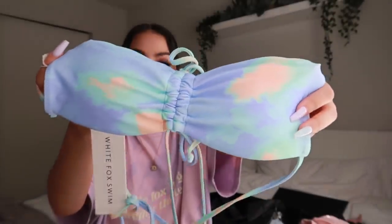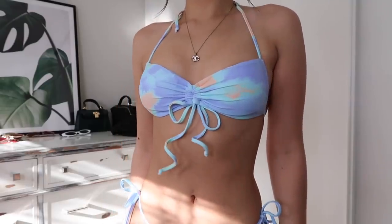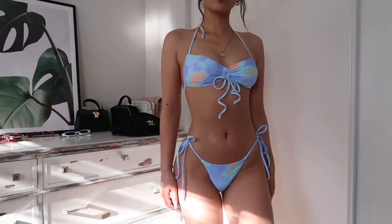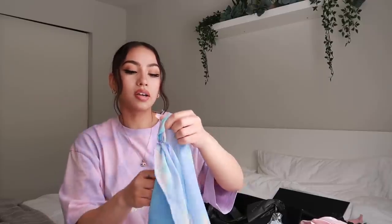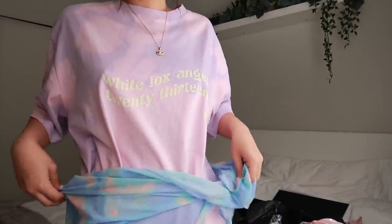Last but not least, I got the 'Seychelles' bikini top in aqua tie-dye, extra small. It ties around the neck, you can cinch the middle part, and it ties around the back. I paired it with the 'Cabo' bottoms in aqua tie-dye, extra small — I love the back because it has this little cinching detail that makes your booty look extra good. They tie up on the sides. I also got the matching sarong in the same color, which you can just tie around your waist as a cover-up.